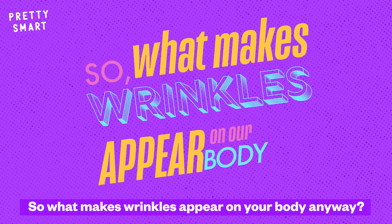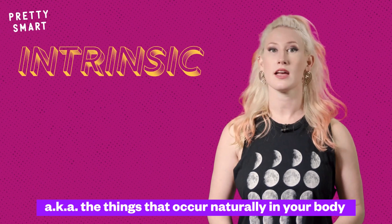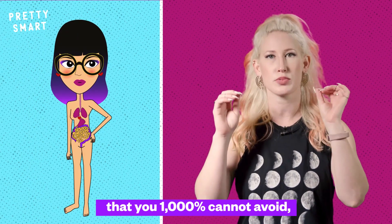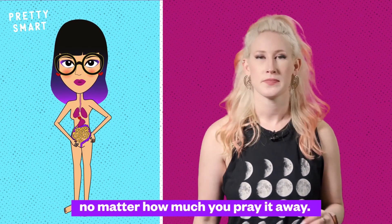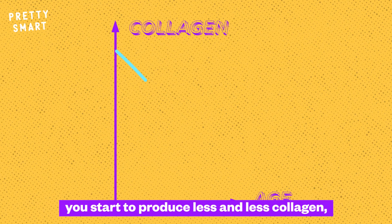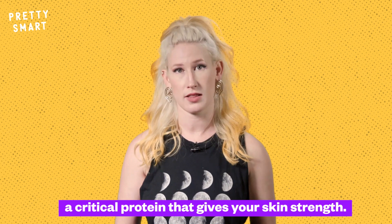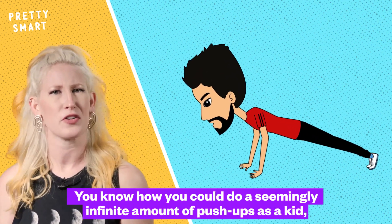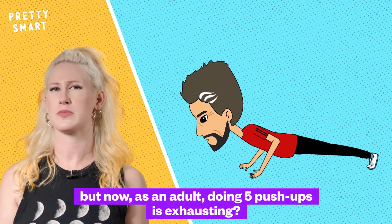So, what makes wrinkles appear on your body anyway? Let's start with the intrinsic stuff — the things that occur naturally in your body that you 1000% cannot avoid no matter how much you pray it away. Once you're out of your teens, you start to produce less and less collagen, a critical protein that gives your skin strength.